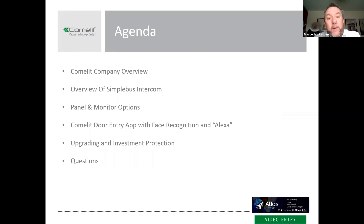Today's quick agenda — we'll give you a quick flavor of who Comlit is, and today we're going to concentrate on our Simple Bus intercom, which is our two-wire intercom. We'll take you through some of the features, some of the USPs on the product, things to watch out for, and the product itself. We'll take you through different panel and monitor options, our door entry app, a bit about upgrading and investment protection, and we'll cover off any questions at the end.